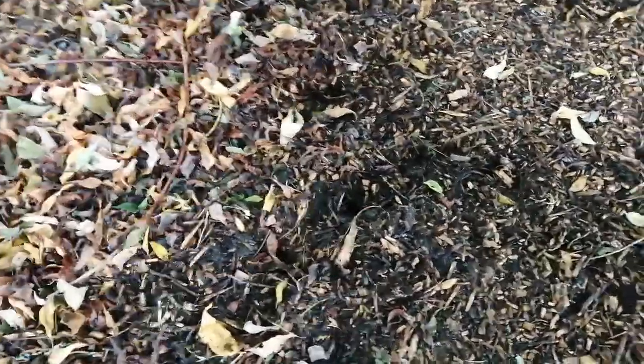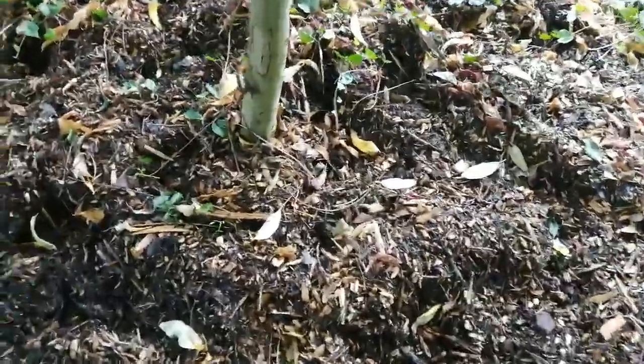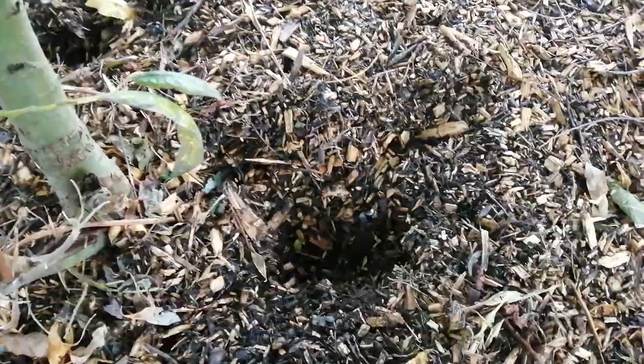Hmm, something's been here. Dog all around here — I don't think it's a fox, they don't usually do this much, they do snuffle around a bit.